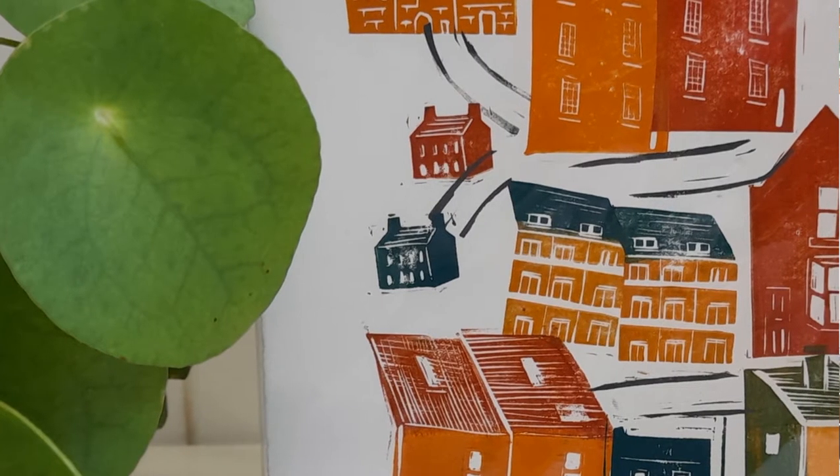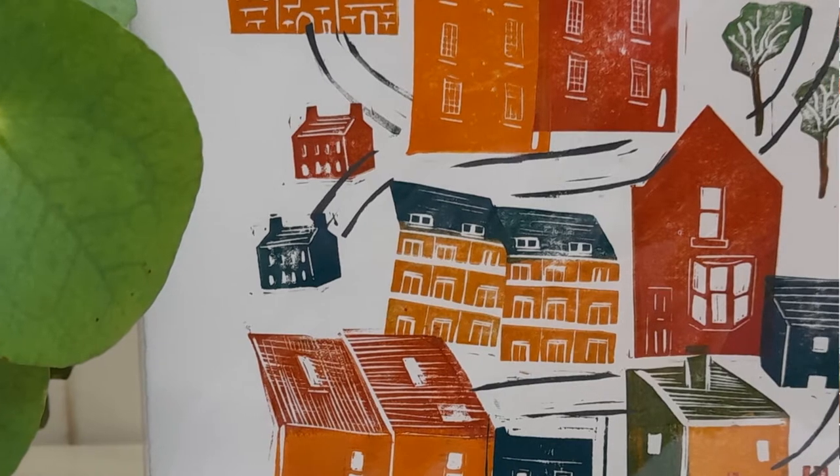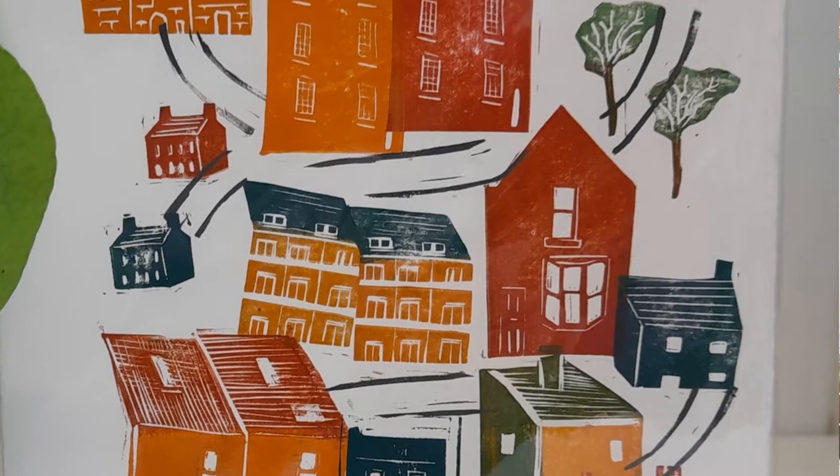I wanted to focus on my practice, so I enrolled on a master's degree in multidisciplinary printmaking. On the course I explored lots of different printmaking techniques but kept going back to lino printing. During a developing practice module, we were encouraged to see where our specialism lay, and I was enjoying that playing process. I found that carving lino was so immediate — I could print with it directly using stamp pads — and that gave me the freedom to make colourful and playful prints quite quickly.